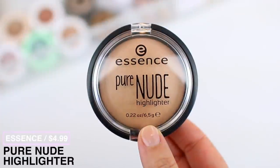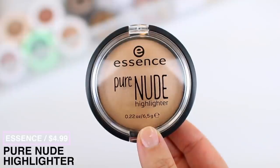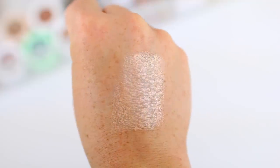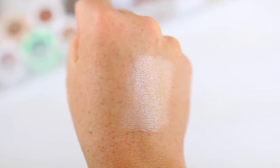I actually only have one highlighter in my collection for under six dollars, but it's a good one — the Essence Pure Nude Highlighter. This is a soft, subtle, everyday formula, so if you don't want a really intense blinding highlight, you're going to enjoy this one. They also came out with a deeper version called the Pure Nude Sunlighter, which is more bronzy and golden, plus two colorful shades — a purple and a green. The formula is not too intense, not metallic at all — just very soft and subtle.